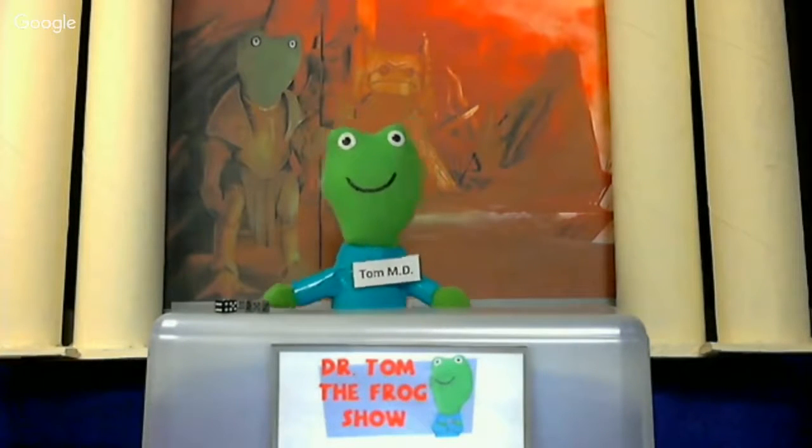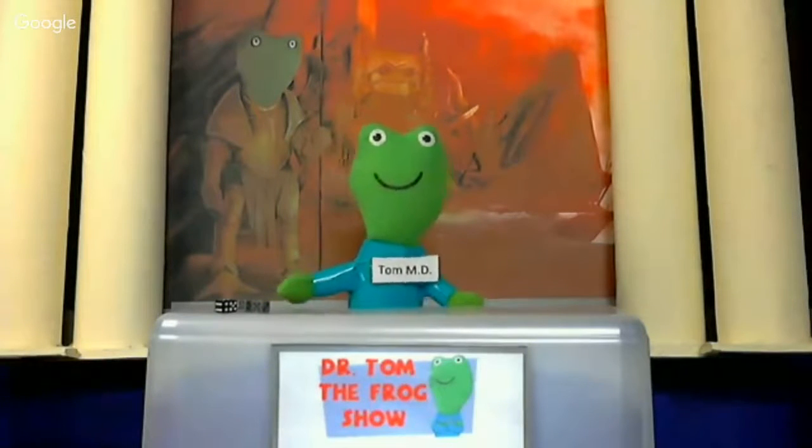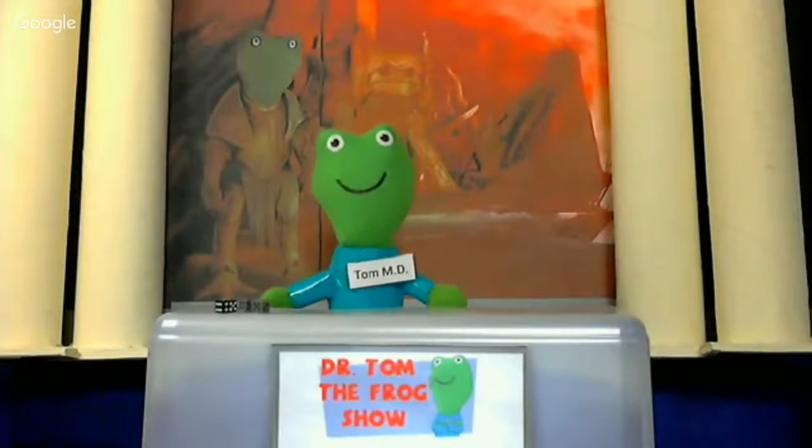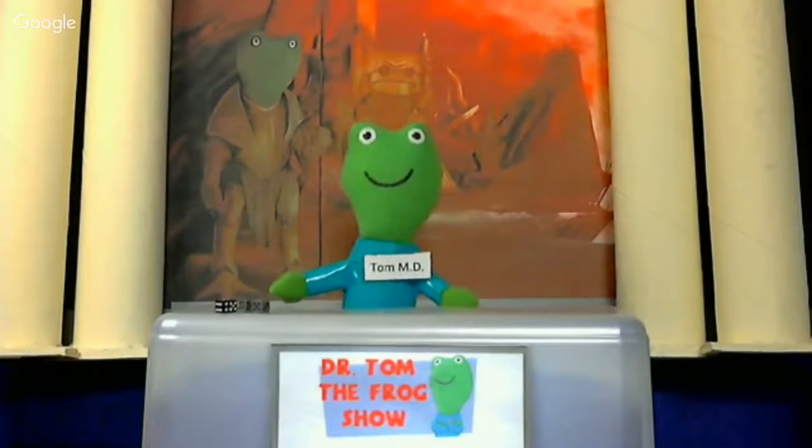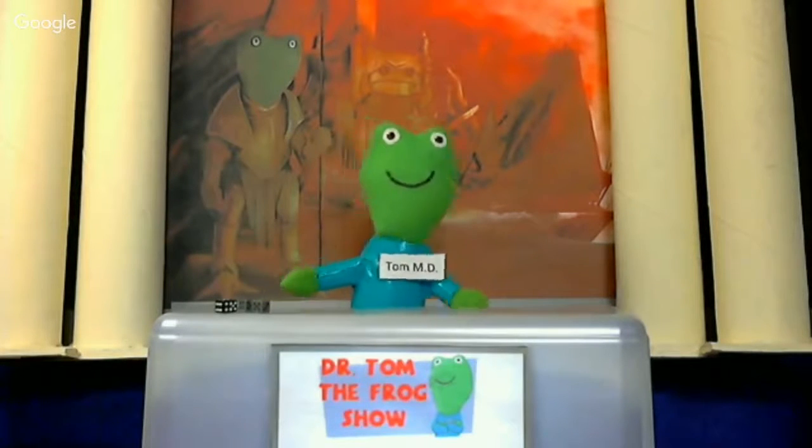I am super excited because on this particular episode — this very special episode — we have, from Just Insert Imagination, none other than Eric Lamoureux! How are you doing, Eric? I'm doing great! How's it going, Dr. Tom?